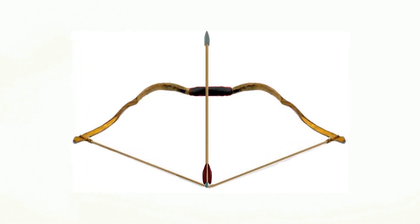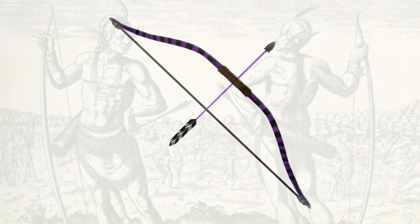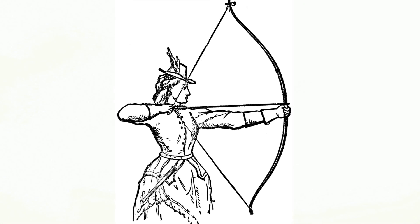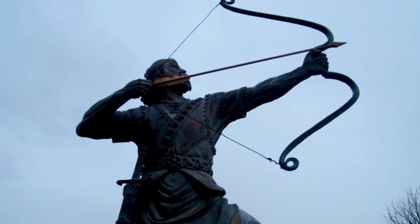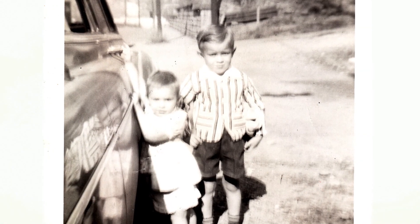Historians suggest that the bow and arrow may have been used by man to hunt as far back as 50,000 years ago. The missile weapon lengthened the distance between hunter and prey and battlefield opponents. Those who understood its effectiveness gained the ability to conquer the known world. In the 16th century, gunpowder heralded the end of the bow's dominance — however, its popularity would not fade.